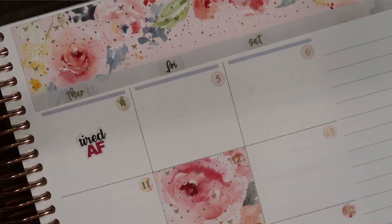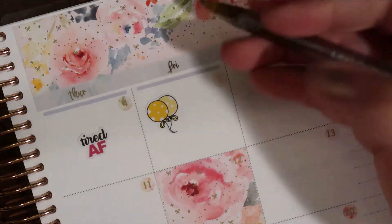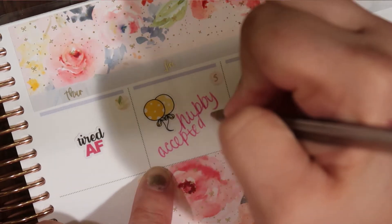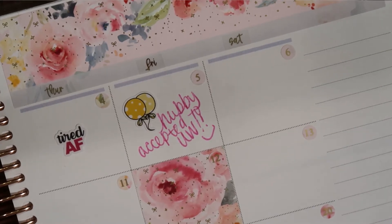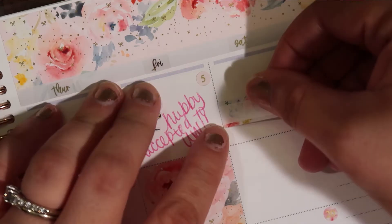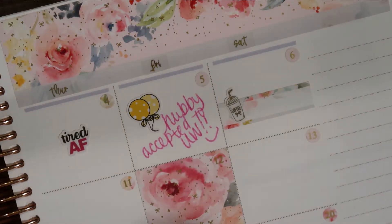The 5th, my hubby got accepted to UW Parkside! So we're going to put some balloons here to celebrate. That was such an exciting day because he had been waiting for a long time to get the notice that he was going to be accepted. On the 6th, I had a coffee date with my friend Rachel. So I'm going to put this cute little coffee cup on a beautiful little floral background, and then here's the little coffee cup — so cute. Coffee date with Rachel.